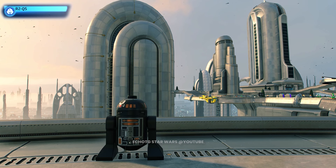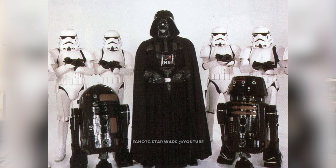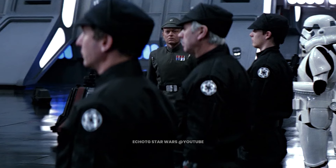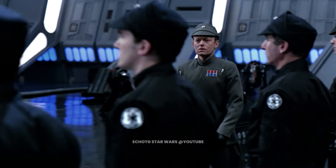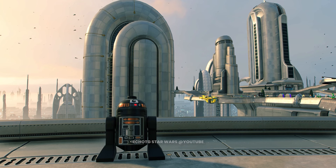This is R2-Q5. Black with bronze plating, R2-Q5 is a striking looking astromech unit. Serving the Empire aboard the Death Star 2, R2-Q5 is fitted with devices that let his masters spy on those around him. Members of the Empire must be careful around him, as who knows who may be watching.